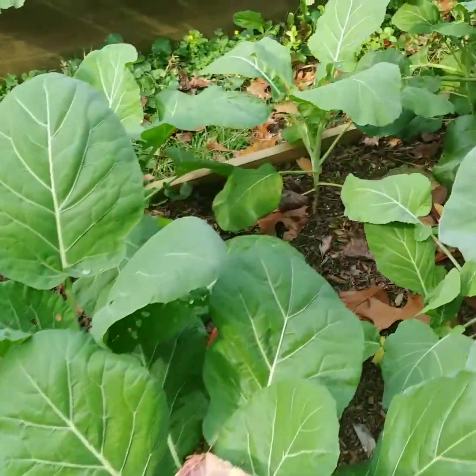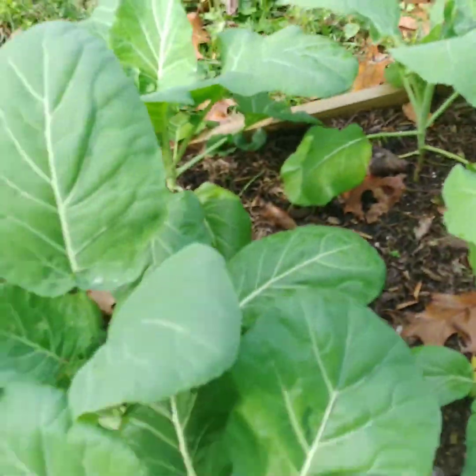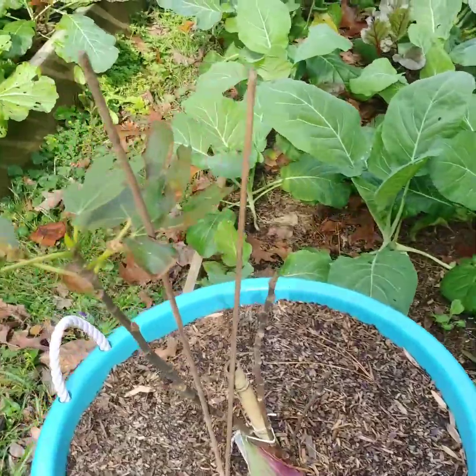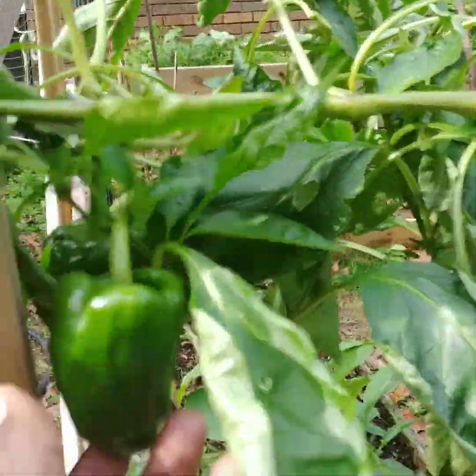Under there somewhere you can see that I have my beets. Then this is a mulberry tree, fig tree — one fig left — and my Japanese peppers.